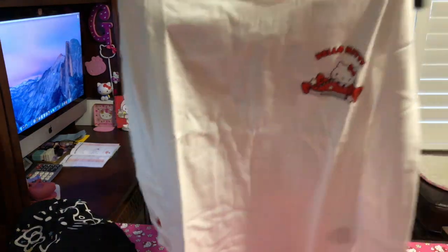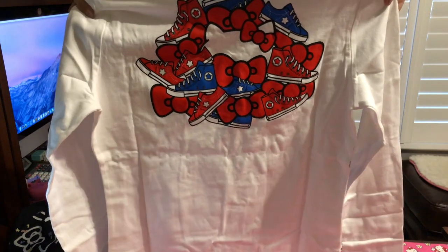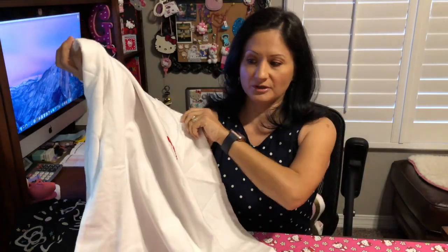My second purchase is another clothing item — I purchased a Converse long sleeve t-shirt. It is Converse and the reason why I purchased it is because I already own the red one from when I revealed the first set of Hello Kitty Converse, and these were actually on sale. I purchased this one for $29, which is not bad because it's normally $40.